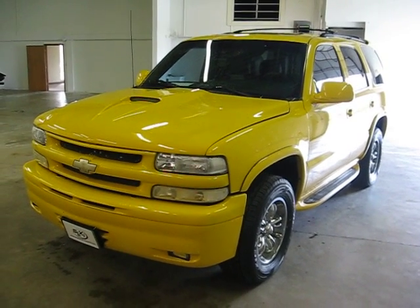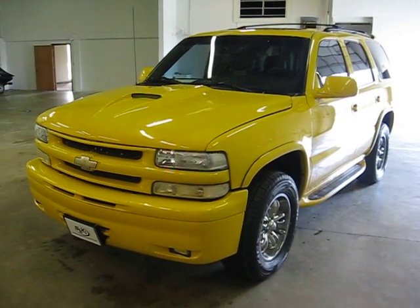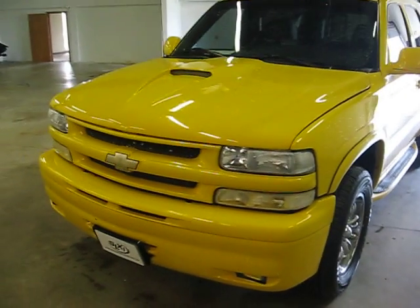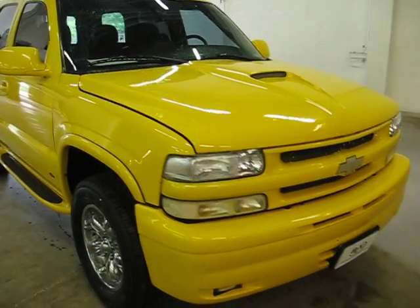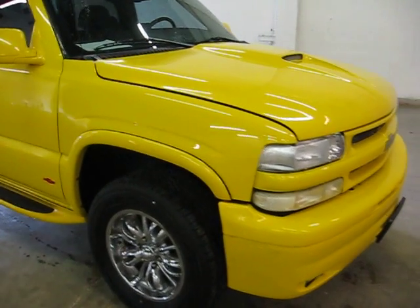Welcome to Simply Luxury Imports in Eden Prairie, Minnesota. Today we're featuring this 2000 Chevrolet Tahoe LT. This particular Tahoe just came in on trade here at our dealership, and it has about $35,000 worth of aftermarket upgrades done to it. I'll try to point out and notice as many of those as I can.